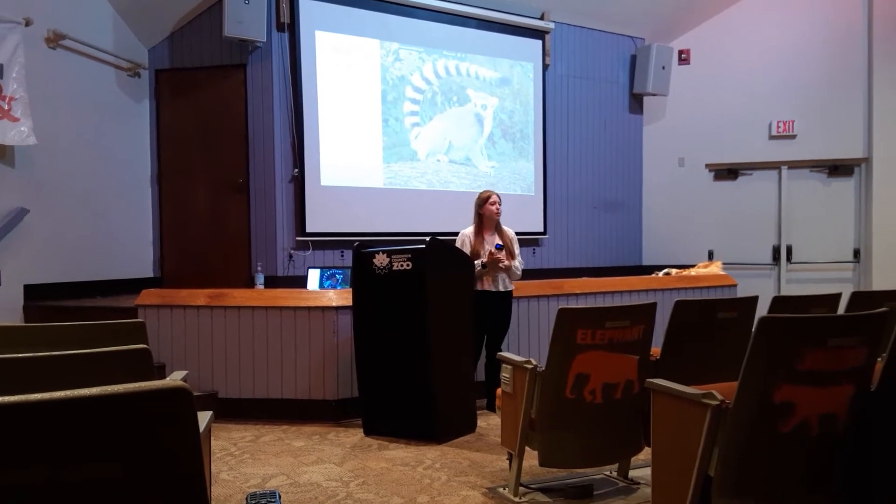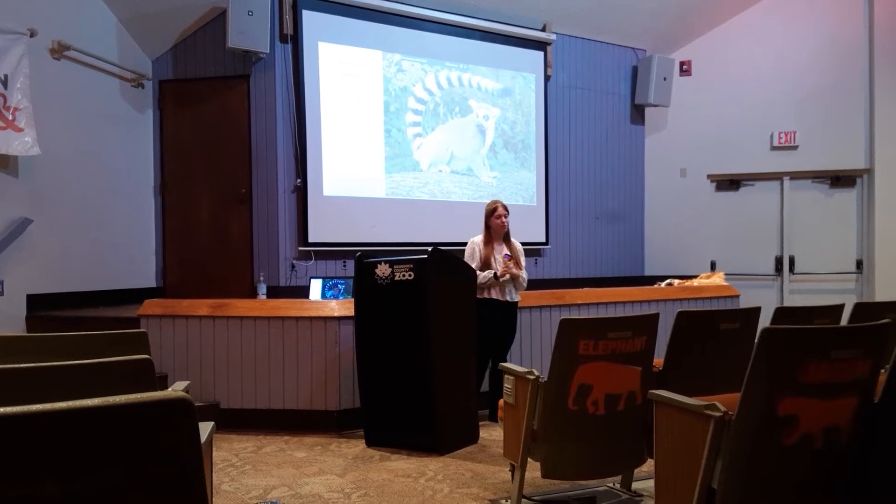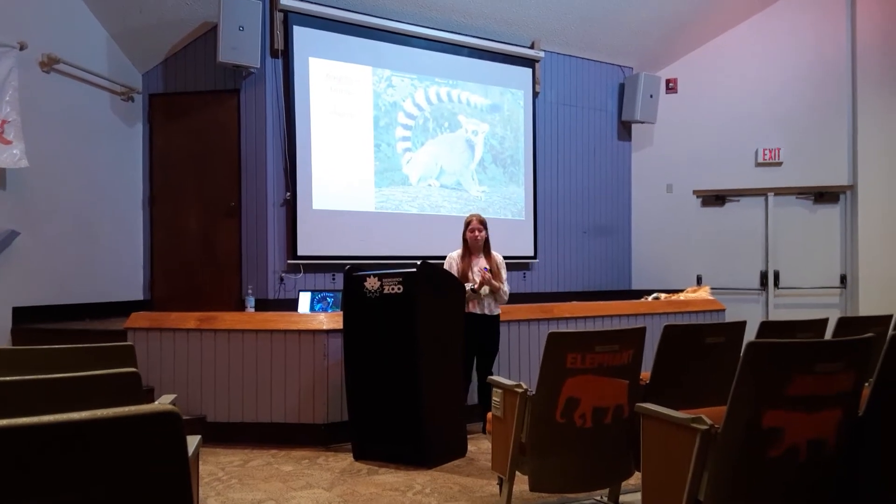My name is Jenna Arbuckle. I am from Omaha, Nebraska, and I am currently a zoo science student at Friends University in Wichita, Kansas. I actually made the move here almost a year ago now.